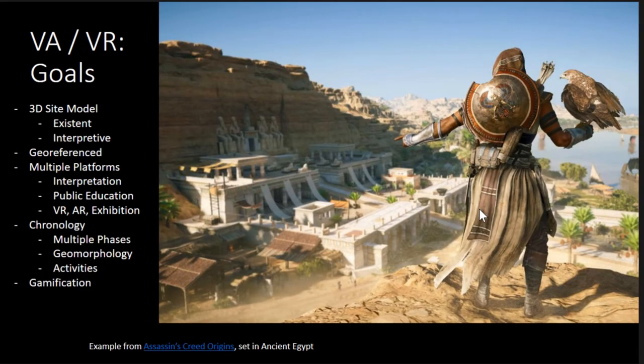Very ambitious — which is why I have Assassin's Creed up there, which is the benchmark for me. If I could have their money. They put out an Explorer version of the latest Assassin's Creed — set it in ancient Egypt — and they have an educational mode. They turned off all the gameplay so you don't have to run around and kill people; you just wander around and learn about Egypt. It's amazing. I would love to use that as a model, but of course I'm one person who doesn't have a lot of funding.